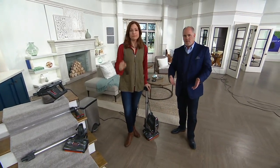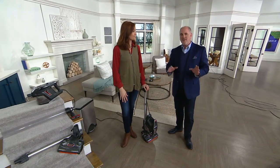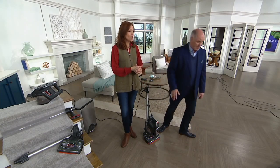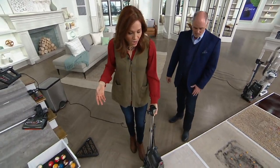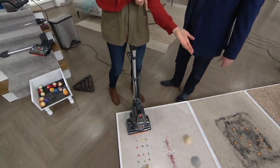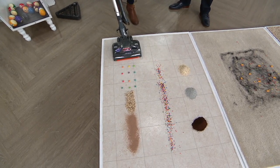Nobody just has carpet, and few people just have hardwood or just have tile — all three have their own different cleaning needs. That's where this Duo Clean machine is really awesome. In your own home, whatever kind of flooring you have, you don't want to pull out one vacuum for the kitchen and a different one for the dining room, and you don't want to have to mop after cleaning. We'll show you how this will actually save you time.